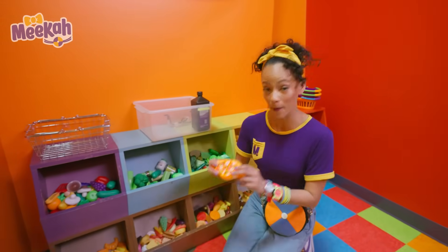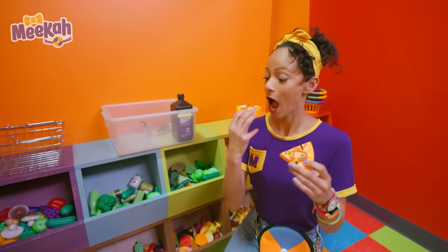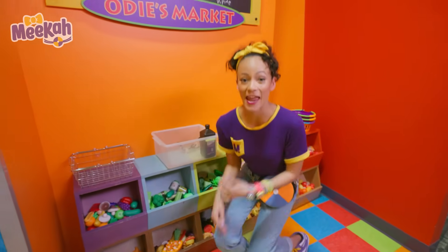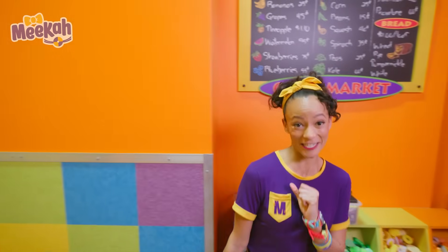What's this? Some pizza. Hey, let's see if we can find anything that we need for our science experiment.